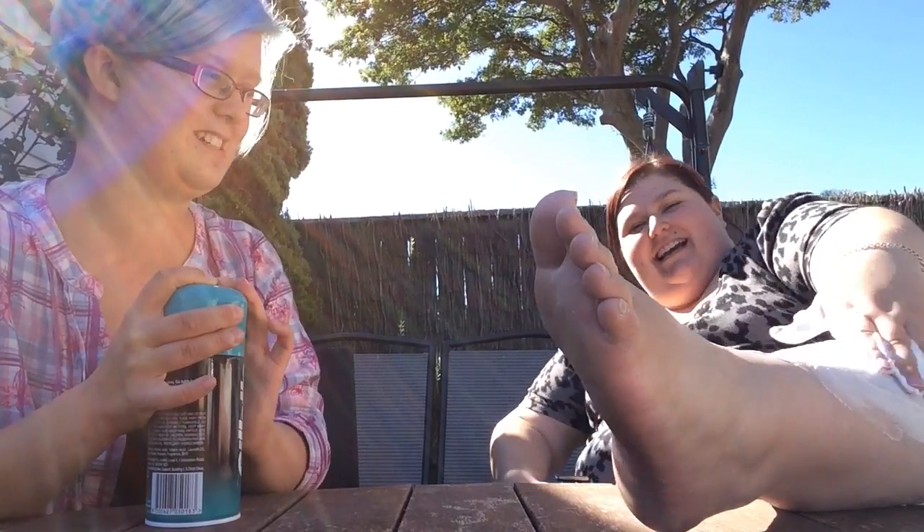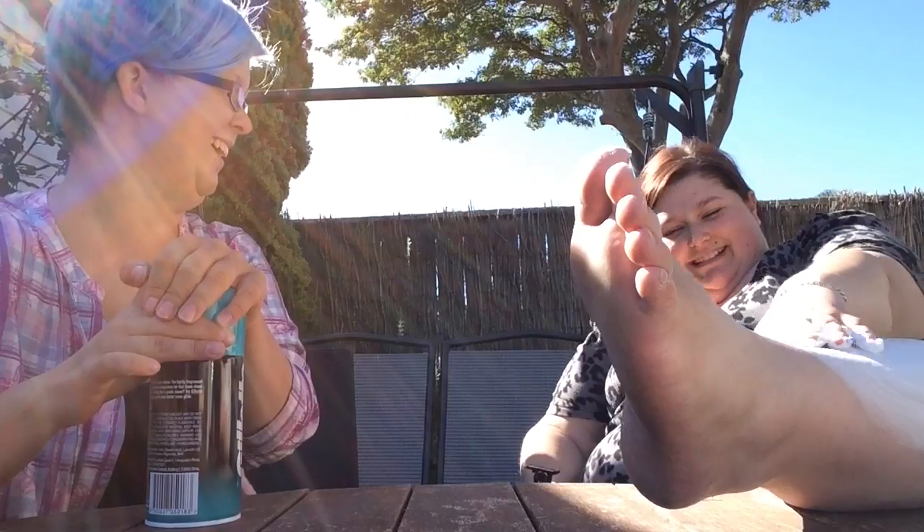I enjoy it so much, I just had to do it myself. I never thought that I would ever shave my legs. There are a lot of things we never thought we'd do, to be honest.